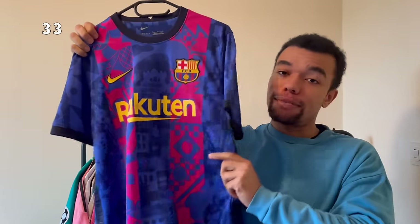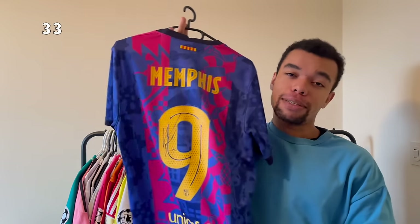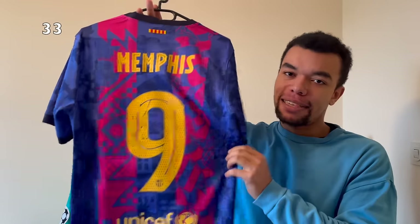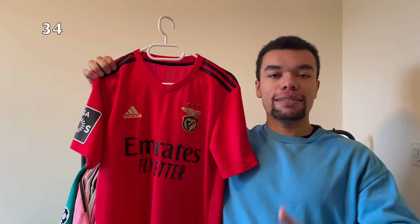Next up we got the FC Barcelona 21-22 third kit - a shirt with amazing details. It actually features different landmarks of the city of Barcelona. On the back I got a player from my country, Memphis number nine, and it's even signed by him. I literally got the shirt signed about a month ago and the signature looks beautiful in the number.